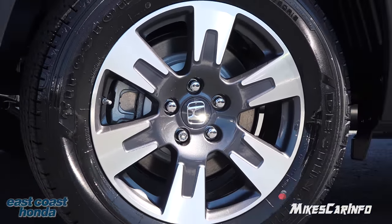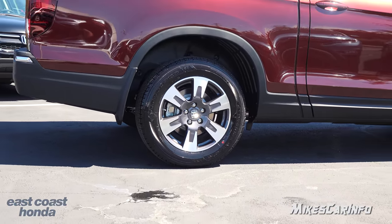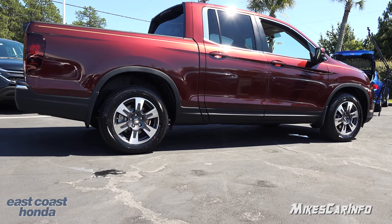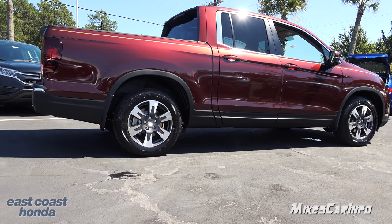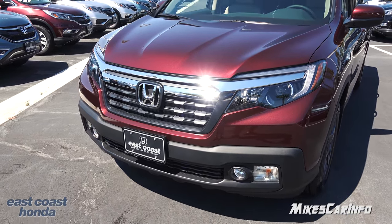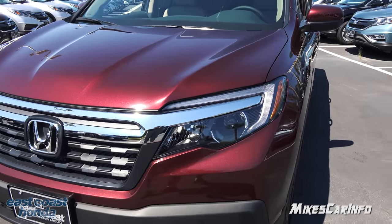Here on the side it has alloy wheels with a two-tone coloring — 18-inch alloy wheels looking pretty sharp, not too flashy or showy. This vehicle has four-wheel disc brakes with ventilated disc brakes in the front and solid disc brakes in the back. The name of this color is Deep Scarlet Pearl — a pretty interesting name for an interesting color.